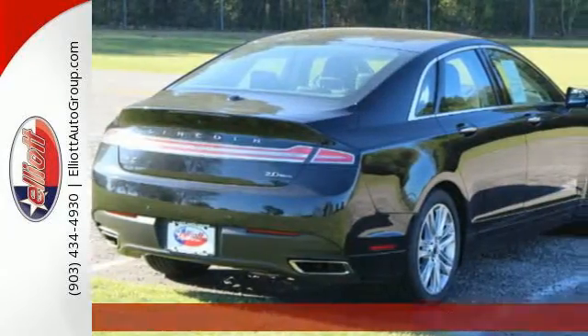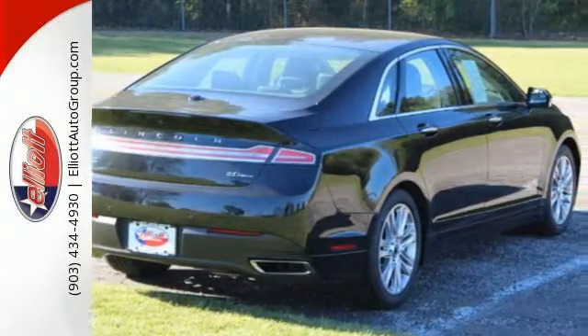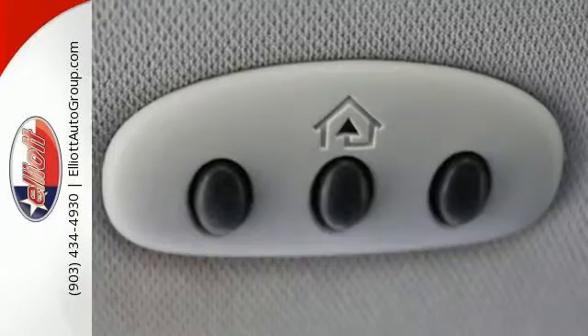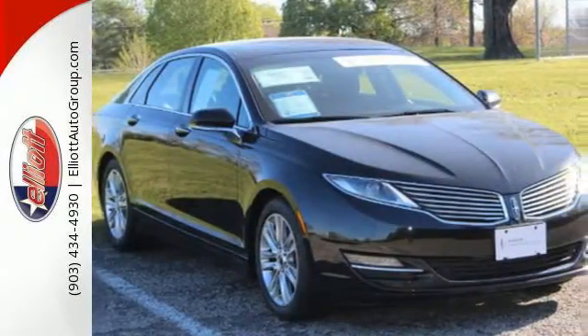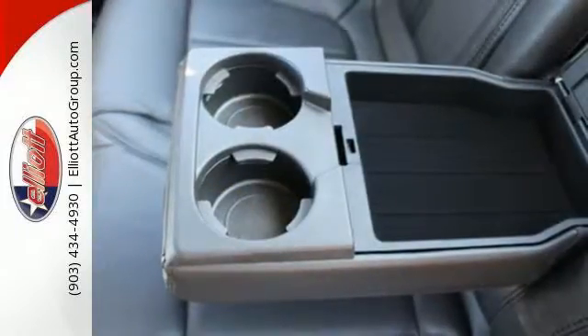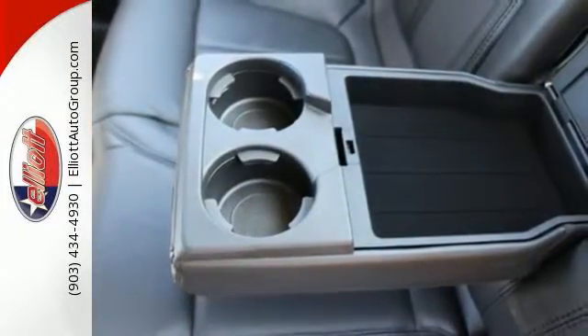The active noise control technology removes unwanted noise and enhances desired sound for a better experience. Heated leather seats, climate control and memory settings come standard, as well as a voice activation system with My Lincoln Touch, a garage door transmitter, intelligent access and an adaptive suspension.